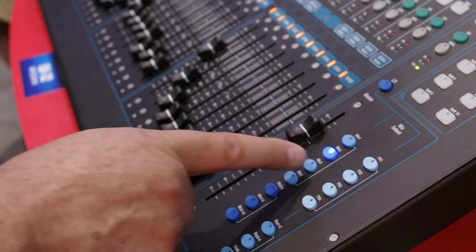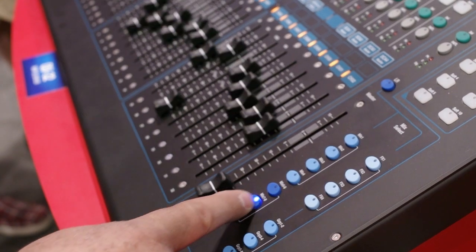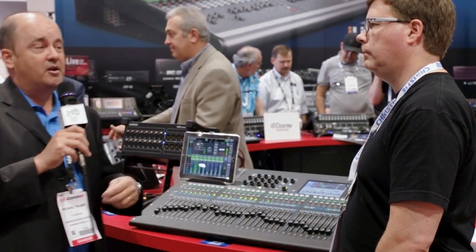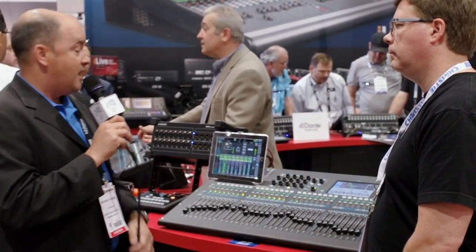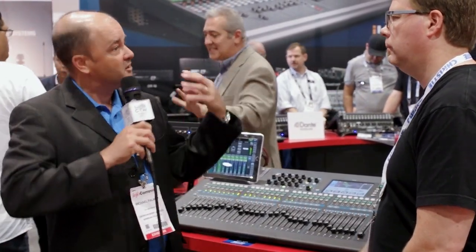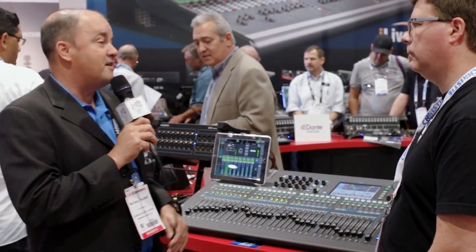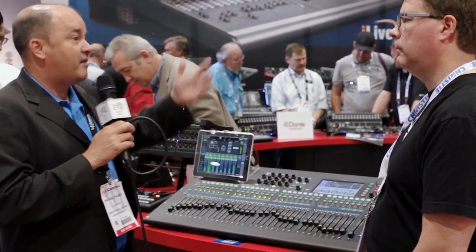When mixing mains and auxes, the system has 28 outputs: 10 aux sends, eight stereo groups, four stereo matrices, as well as left, right, and mono. There are also four DCA groups on board, which let you group multiples of channels, plus four mute groups.